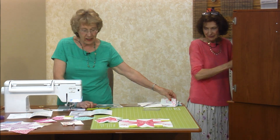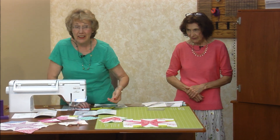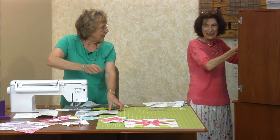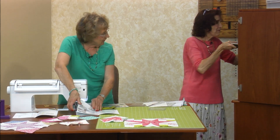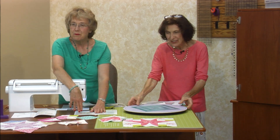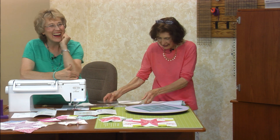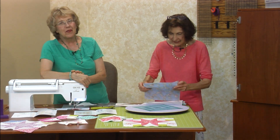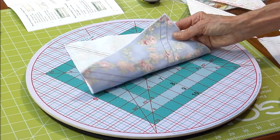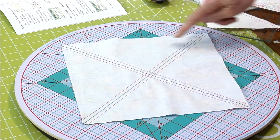So now we've got our half square triangles. That was easy! But wait, there's more. If you decide you want to use the layer cake to do your half square triangles, you just draw an X down the middle — on both sides — and then we're going to cut.